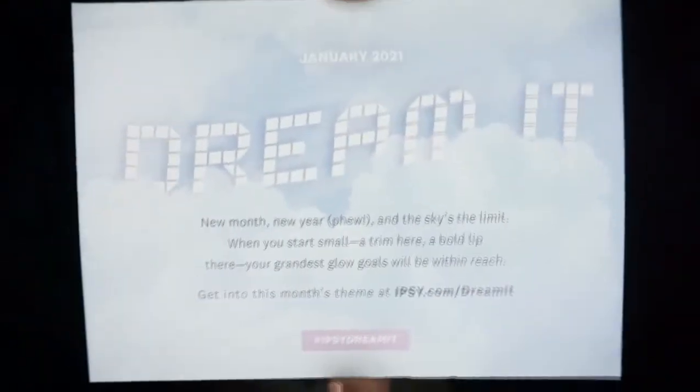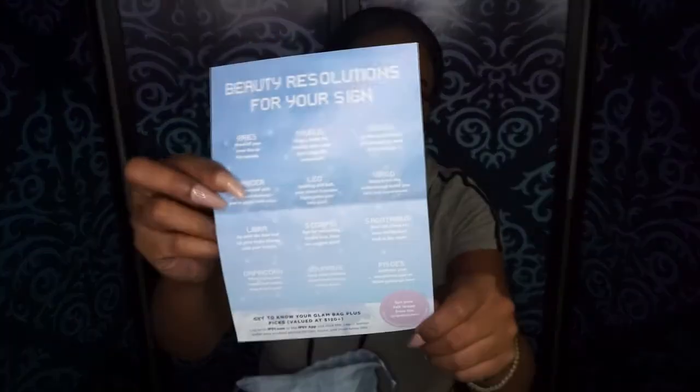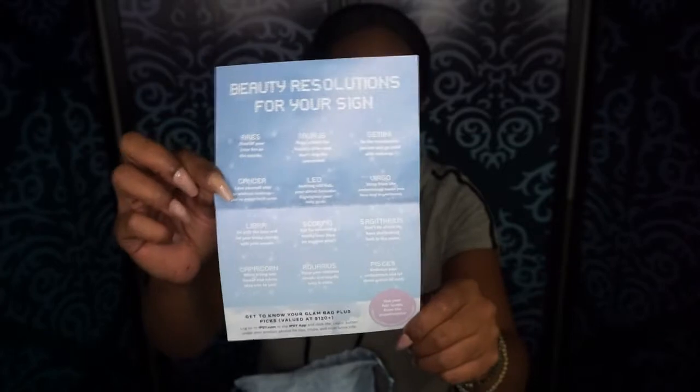This month's theme is Dream It — super cute, I really like that. It actually says your beauty resolution for your zodiac sign. I am a Libra, so let's see what my beauty resolution would be. It says: go with the flow and let your looks change with your moods.